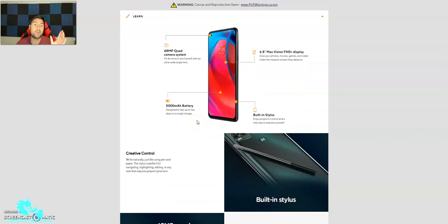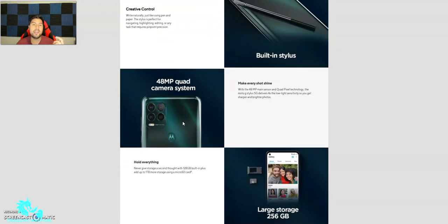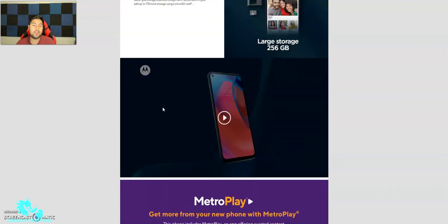Looking more at the Moto G Stylus 5G: it has a 48-megapixel quad camera system, a big 6.8-inch Max Vision Full HD 1080p display, a big 5,000mAh battery, and a built-in stylus. The stylus is perfect for navigating, highlighting, editing, or any task requiring pinpoint precision. The quad camera uses quad pixel technology delivering four times the low-light sensitivity for sharper, brighter photos. Storage is 128GB built-in plus a micro SD card slot up to 1TB.